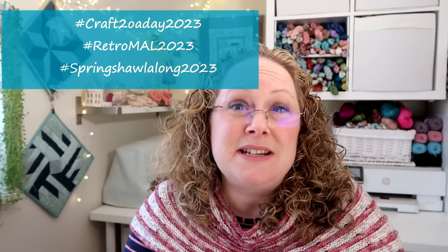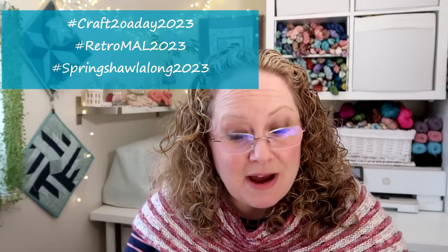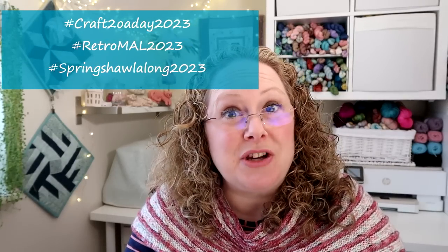So we've got make-alongs on Ravelry and on Instagram and I'll leave details of those in the description bar down below and I'll pop some hashtags on the screen as well. So we've got three: Craft 20 a Day, the Retro Mal, and the Spring Shawl Along.